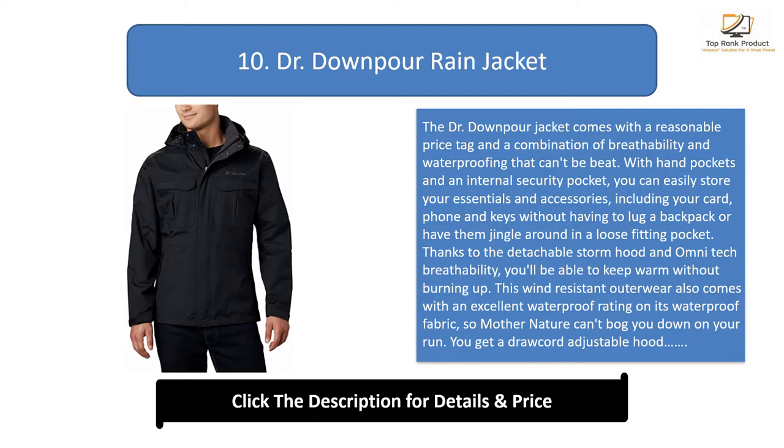Thanks to the detachable storm hood and omni-tech breathability, you'll be able to keep warm without burning up. This wind-resistant outerwear also comes with an excellent waterproof rating on its waterproof fabric. You get a drawcord adjustable hood and hem to control heat and comfort, available in several stylish colors.